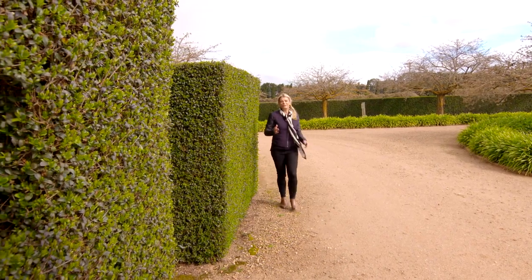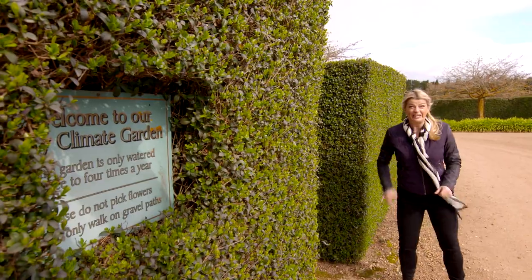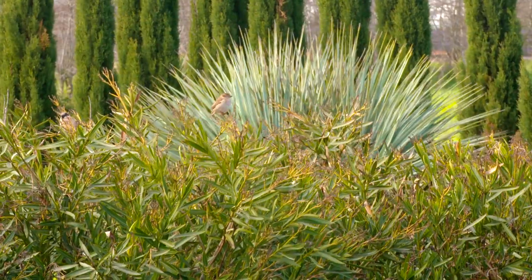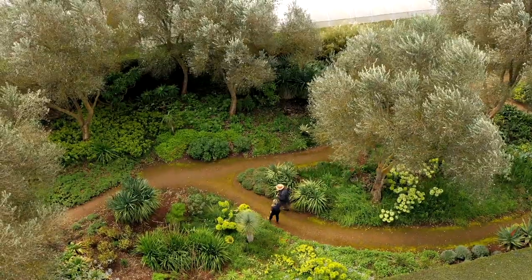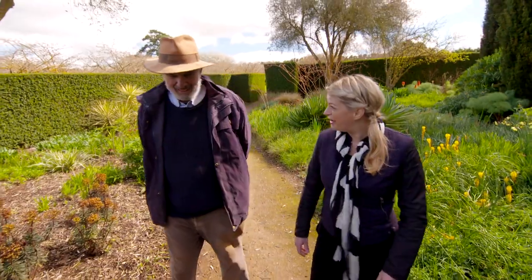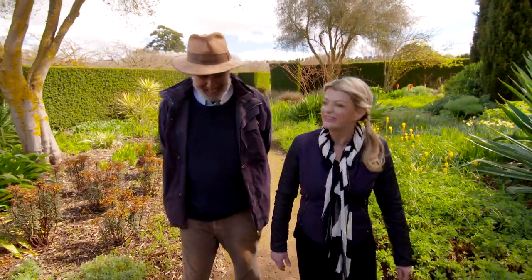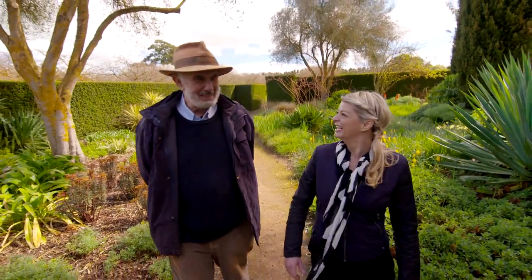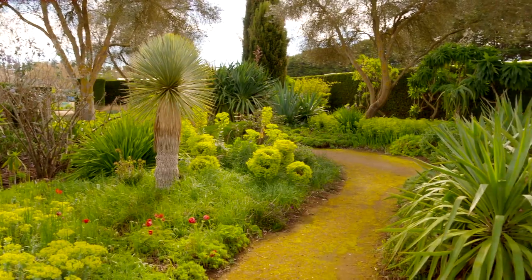Having finished my self-guided tour, it's time to meet the creative genius behind this incredible garden — David Glenn. David, I've just had a wander around your magnificent garden. You must be so proud of what you've created. Well, I'm pretty happy with it at the moment. It does give me nightmares sometimes to keep the show going, but I think it's pretty good right now.